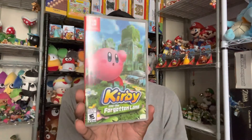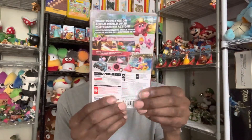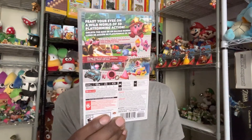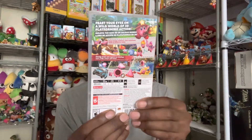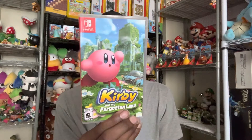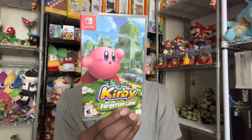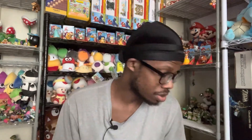First thing here is Kirby in the Forgotten Land. I got this a few weeks ago — I don't remember if I showed this on my channel or not, I really don't think I did. I just beat it a few minutes ago. Pretty good game — it's not as good as the older ones, but it's better than Star Allies, which was the first Kirby game that came out on the Switch.